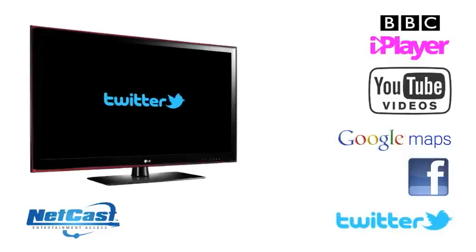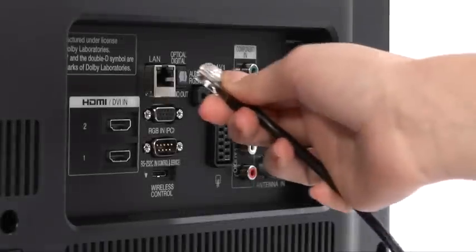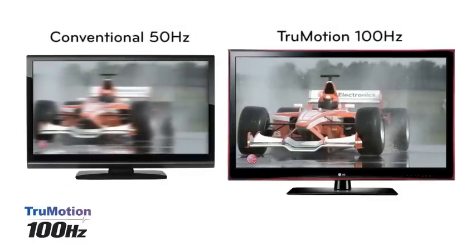You can access this service by connecting your Netcast TV to your home network, either via the built-in Ethernet port or by using an optional Wi-Fi USB dongle.